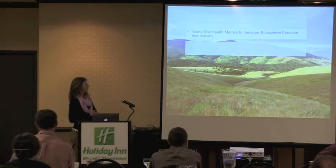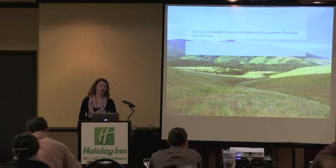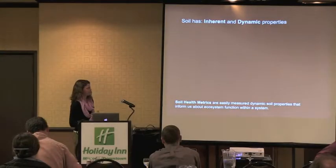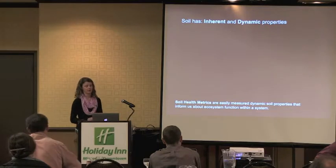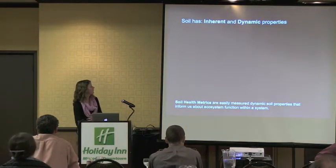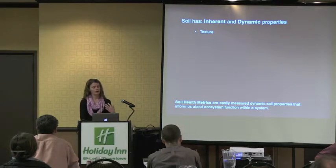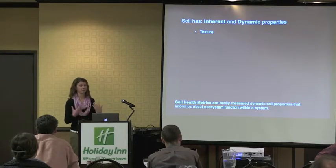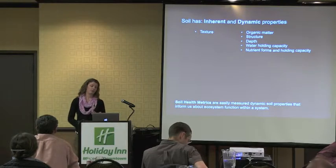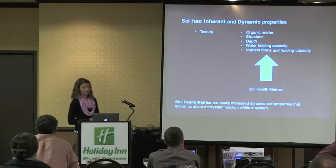Now I want to talk about soil health metrics and how we might use these to measure ecosystems in our landscape. Soil has both inherent and dynamic properties. Inherent properties are slow to change — things like soil texture, your percentage of sand. But soil also has dynamic properties, and this is really encouraging. Dynamic properties are going to be things that are responsive to phenomena like invasion, but also to management tactics. These include organic matter, soil structure, soil depth, water holding capacity, nutrient forms, and nutrient holding capacity. All of these properties make good potential soil health metrics.